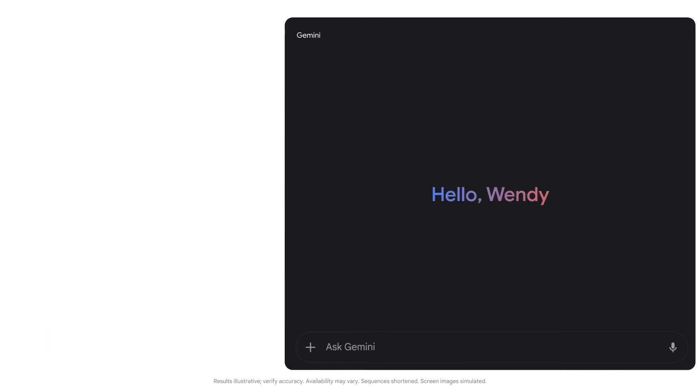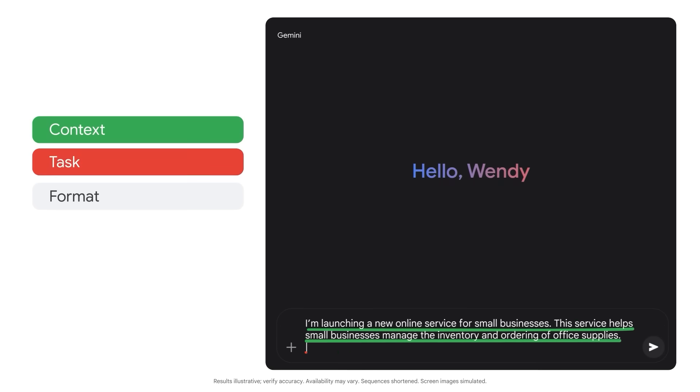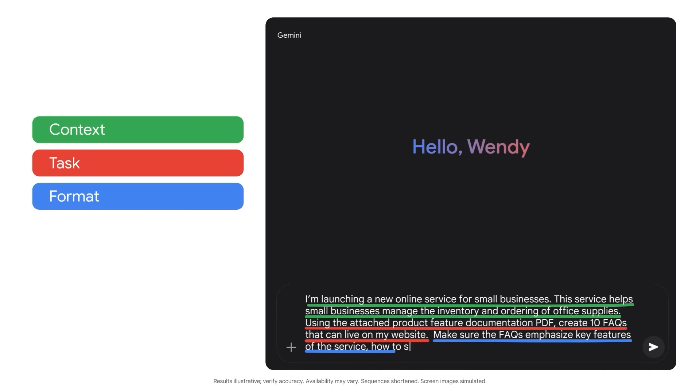Let's start with some context and then include a really specific task. I'm launching a new online service for small businesses. This service helps small businesses manage the inventory and ordering of office supplies. Using the attached product feature documentation PDF, create 10 FAQs that can live on my website. Make sure the FAQs emphasize key features of the service, how to set it up, and how to troubleshoot.